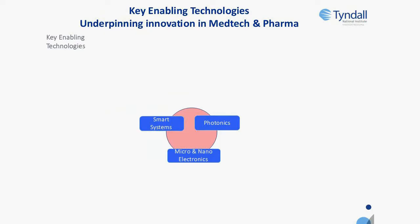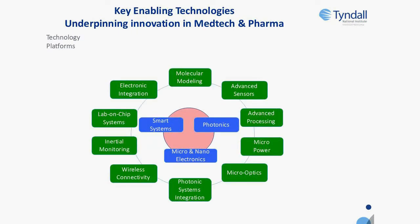Our key enabling technologies — what we are really good at — are photonics, microelectronics, and smart systems. We leverage those into technology platforms, literally going from atoms to systems, ranging from molecular and atomistic modelling. We have advanced sensors: electrochemical, optical, magnetic, and others that we develop in-house. We have advanced processing, a wafer fabrication facility going to 15cm and soon 20cm wafers, for silicon and 3.5 materials, plus a strong micropower capability around magnetics on silicon and energy harvesting.